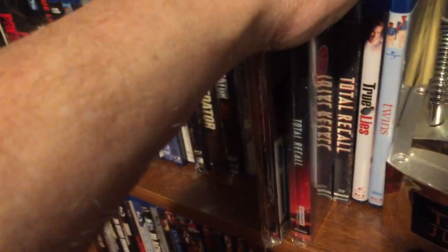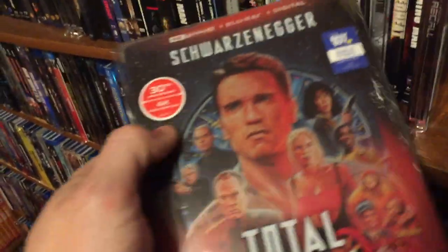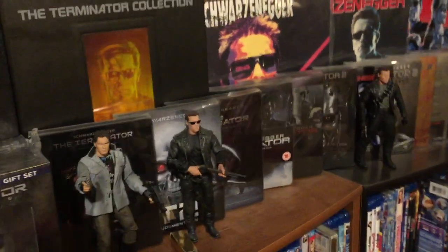I have two Total Recall steelbooks — that's the Mondo, really nice steelbook there — and the one from Best Buy, the artwork's fantastic on that. Then we've got Terminator 2 from Best Buy, and Terminator 2 Judgment Day. I'm really into Terminator 2 steelbooks — the whole Terminator franchise steelbooks. I'm going to do those in a separate video, just an overview on this one.